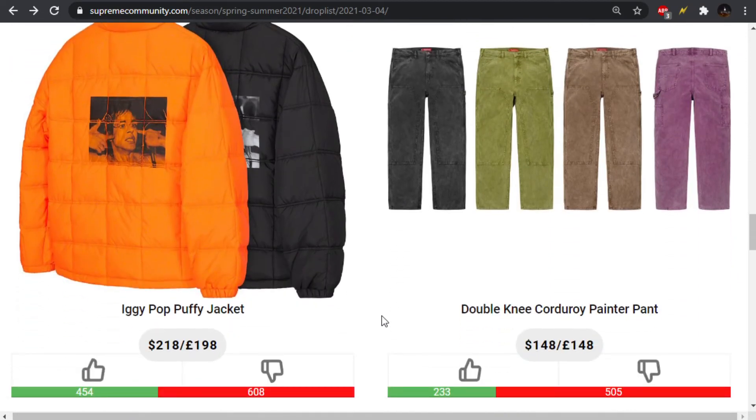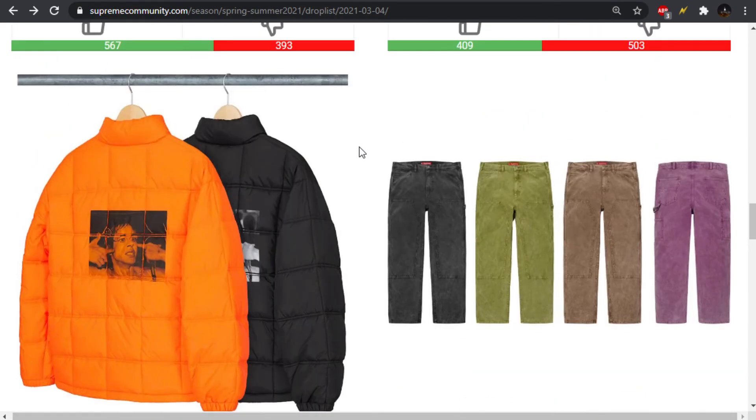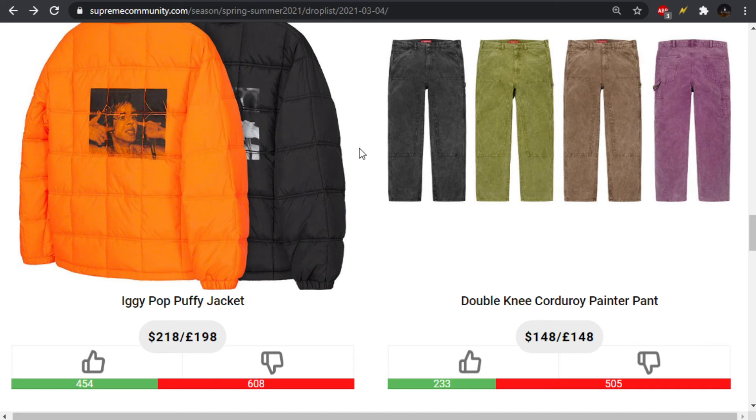Moving forward, we have the Iggy Pop Puffy jacket — it's a puffer jacket. I don't know if the Iggy Pop fan base is really big enough to warrant a piece like this. We also have the Double Knee Corduroy Painter Pant, which I love — I love a good Double Knee Pant — but the material is a little contradicting because Double Knee Pants are meant for working, you're going to be on your knees, and you got that double material so it doesn't wear out. But they use corduroy, which, if you sit down in corduroy or rest your elbows in a corduroy jacket for a while, the corduroy is going to have wear marks or indentations.